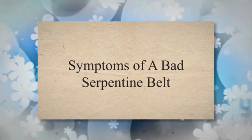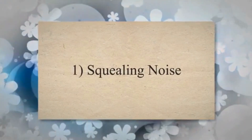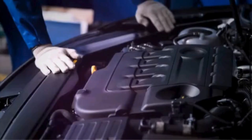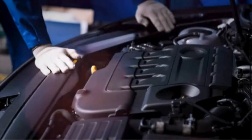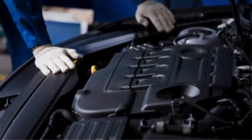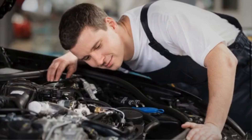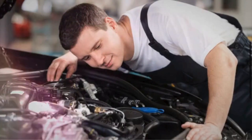Symptoms of a bad serpentine belt. 1. Squealing noise. One of the most common signs of a failing serpentine belt is a high-pitched squealing noise. This noise is usually heard when the belt slips on the pulleys, and is a result of the slipping belt struggling to maintain proper traction.